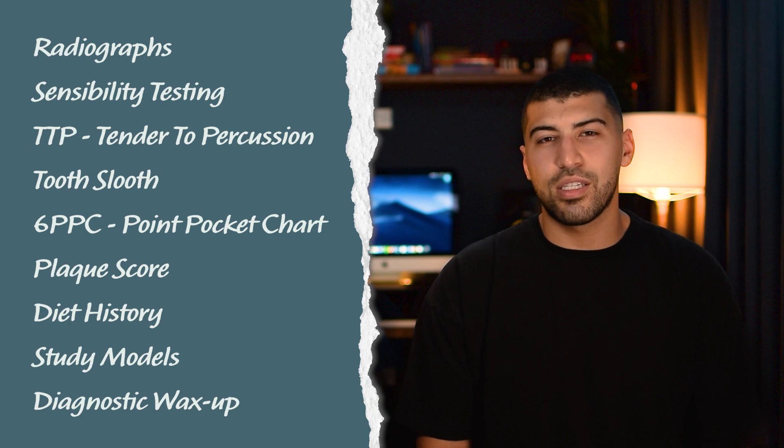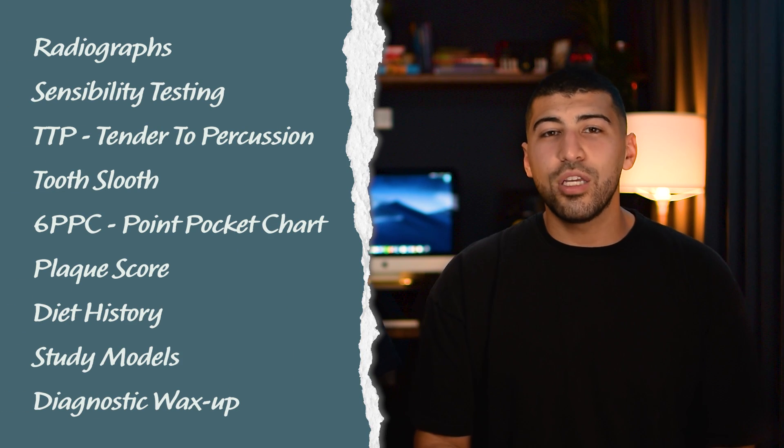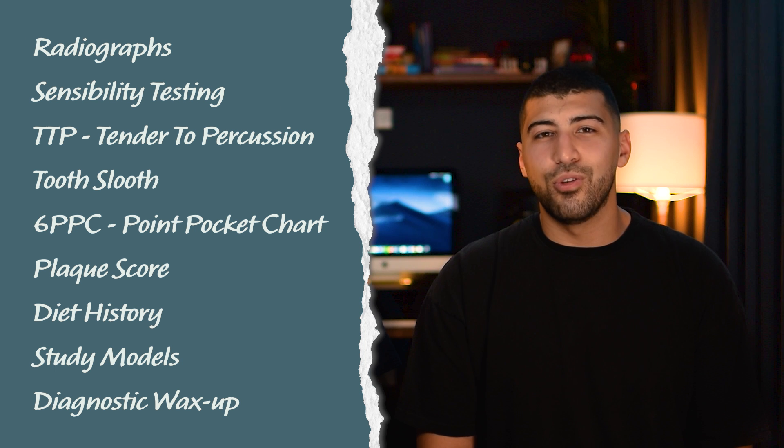Now that you've done the charting and BPE, you use this information alongside the patient's complaints to decide which special investigations would be most appropriate for that patient. Here's a list of the main special investigations that you could do — let's go through each one so you can get a better idea of when to do them.